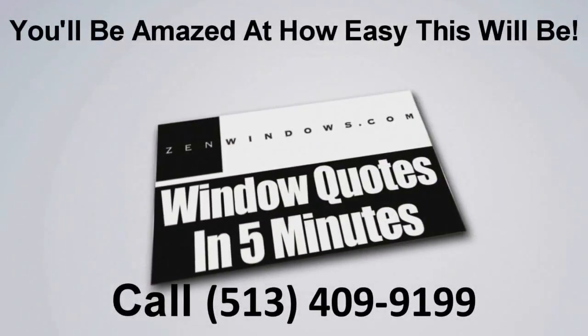I'm Michael Peets and this is my wife Libby, and we're the new owners of Zen Windows Cincinnati. If you're looking for windows, just pick up the phone and give us a call, or if it's easier, send us an email and we'll get a quote to you in five minutes. It's simple, easy, and painless.